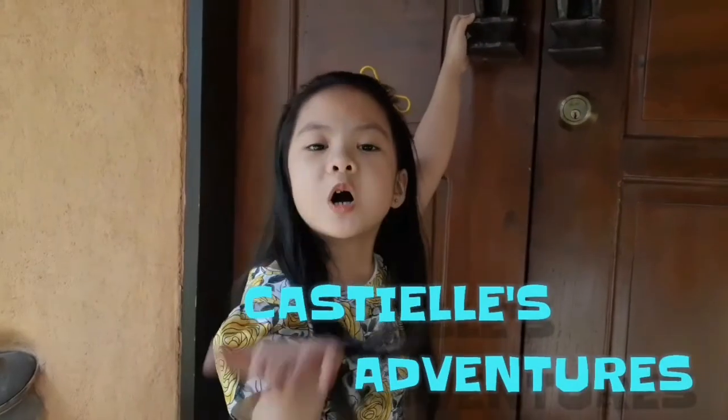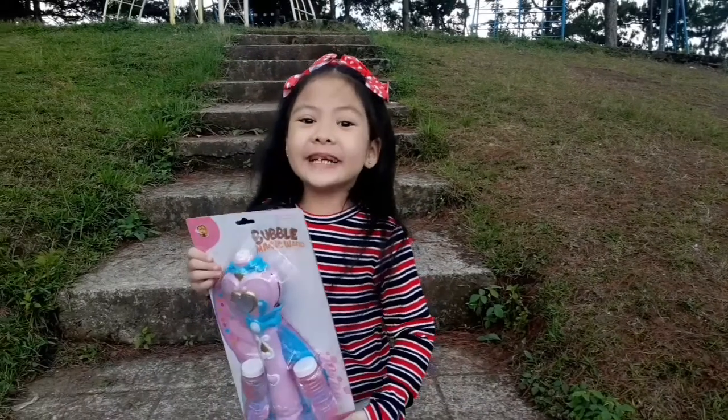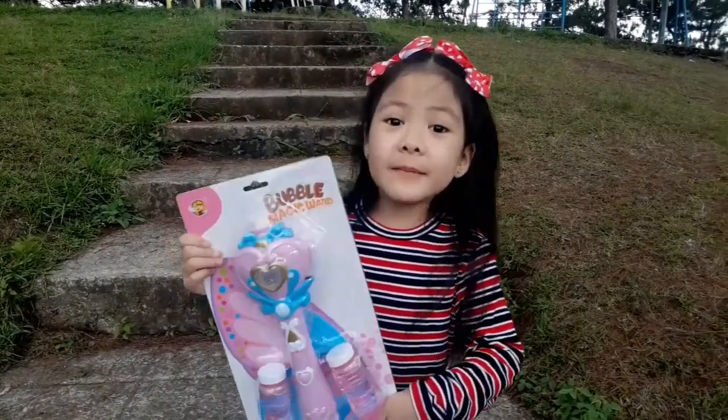Welcome to Gashel's Adventure! Hi guys! Today I'll open my Butterfly Bubble!